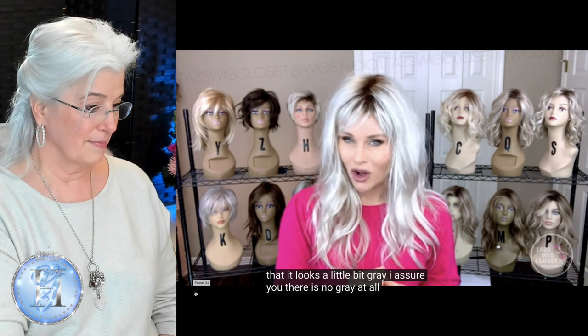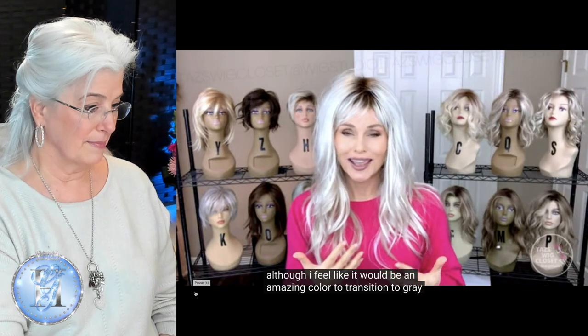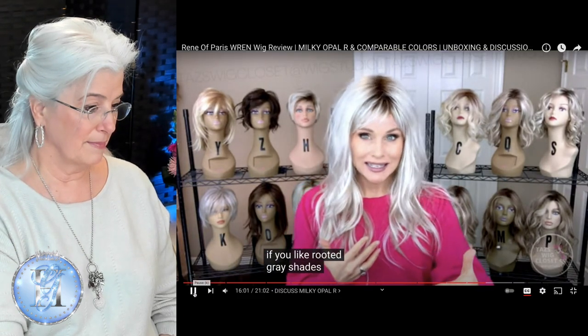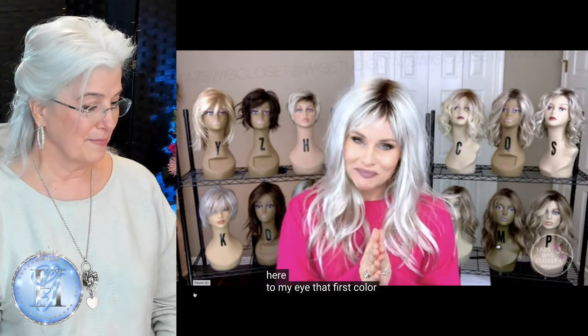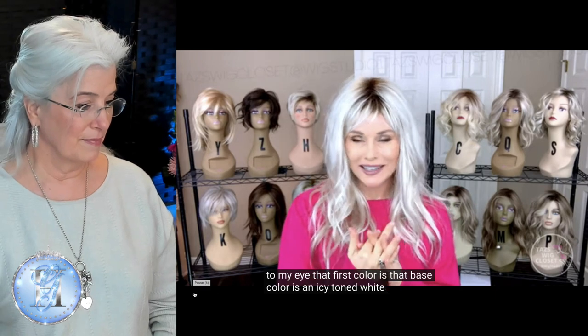I assure you there is no gray at all in this color. Although I feel like it would be an amazing color to transition to gray, or if you like rooted gray shades, this would also be a nice color to try. So let's break it down here. To my eye, that base color is an icy toned white.